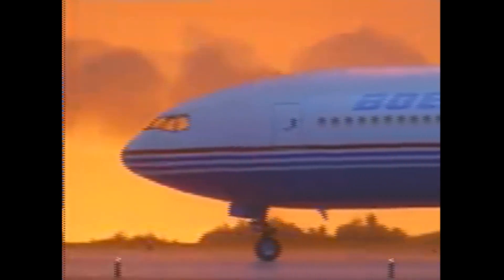Hey guys, welcome to a brand new video. Today we're going to be taking a look at the Boeing 777 trijet.